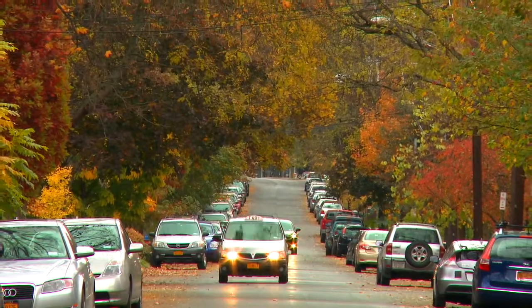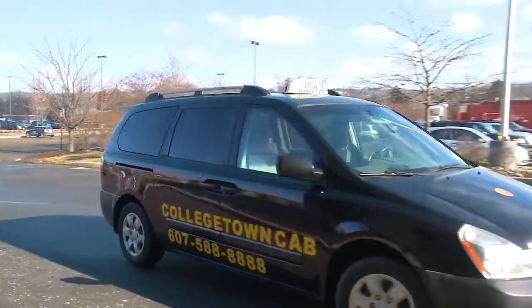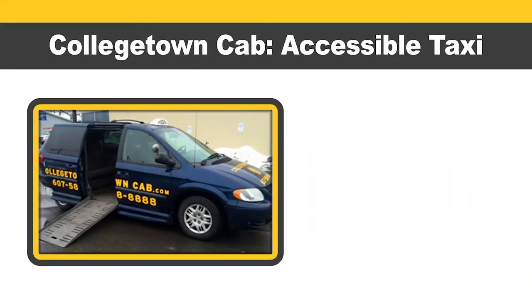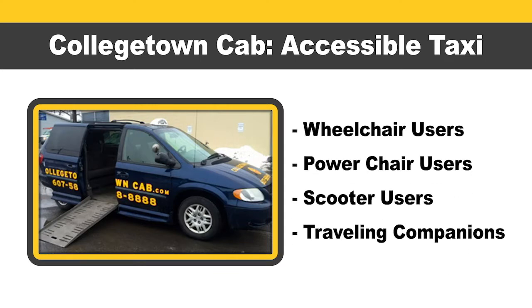A taxi ride can be a great choice when you want a one-way or door-to-door ride without driving or needing your own car. An accessible taxi with a ramp or lift is available for people who use wheelchairs, power chairs, or scooters and those riding with them. Stay tuned for more on Collegetown Cab's wheelchair accessible van.